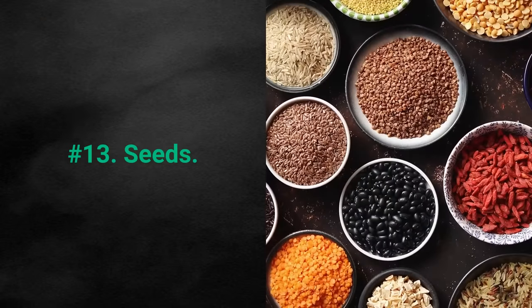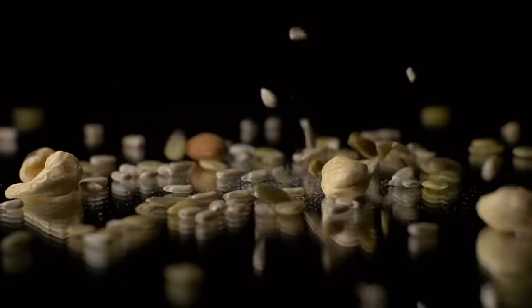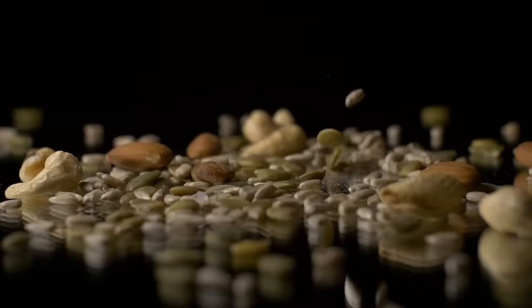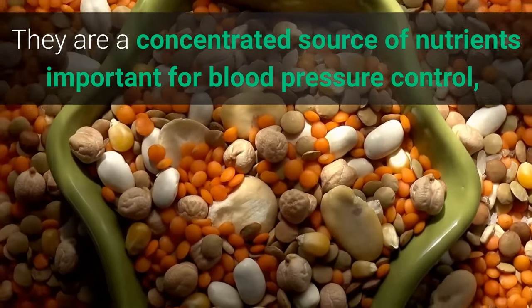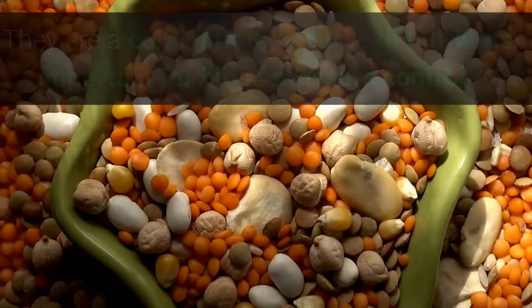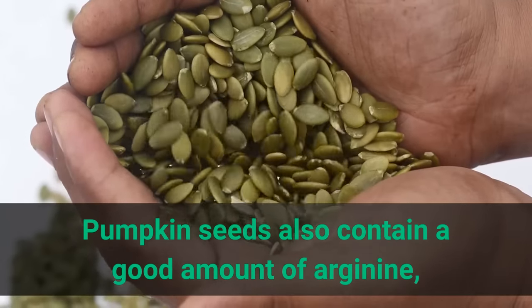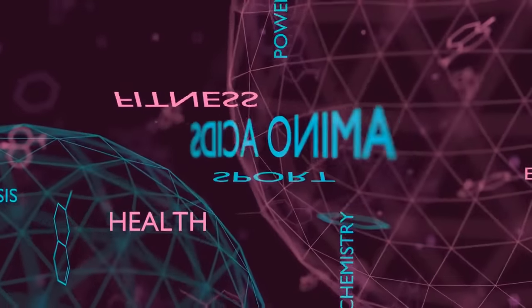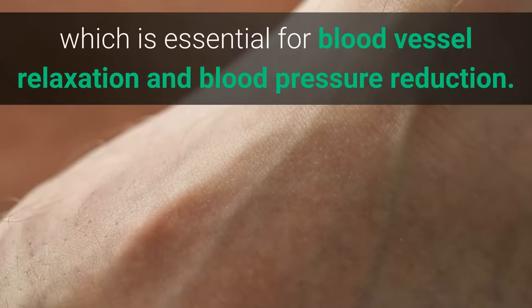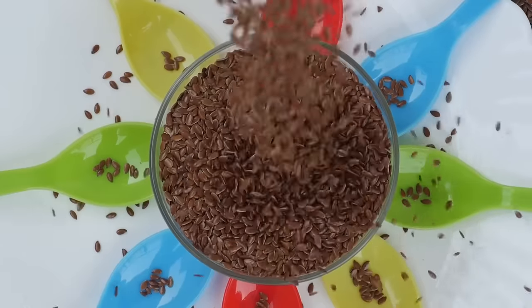Number 13: Seeds. Seeds like pumpkin seeds, chia seeds, and flax seeds pack a punch when it comes to nutrition. They are a concentrated source of nutrients important for blood pressure control, including magnesium and potassium. Pumpkin seeds also contain a good amount of arginine, an amino acid needed for the production of nitric oxide, which is essential for blood vessel relaxation and blood pressure reduction. Chia and flax seeds are also very high in dietary fiber.